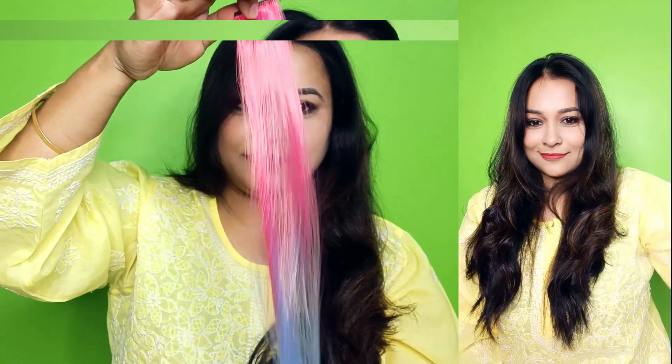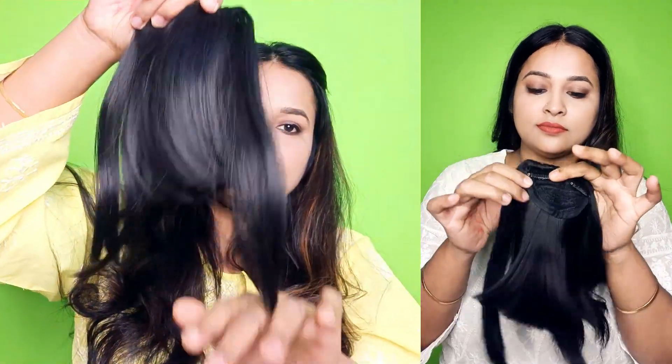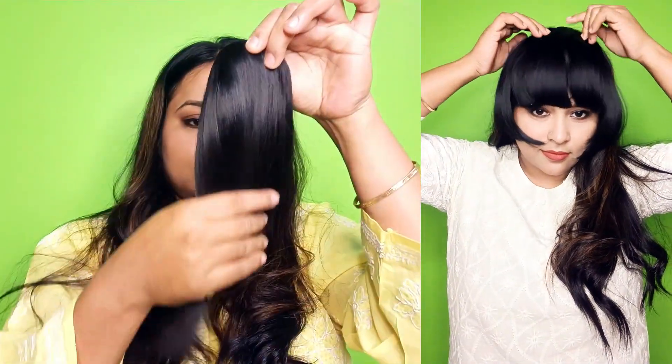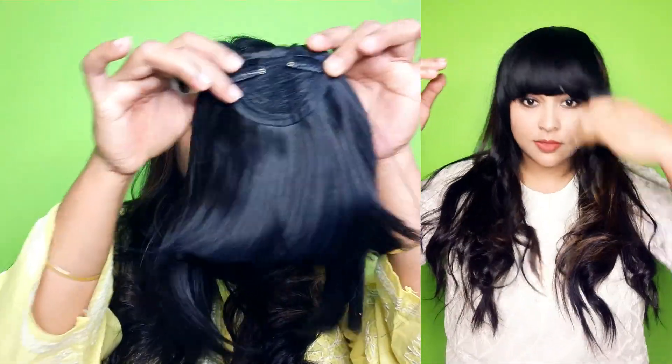Third, this is a bang extension. If you are a bangs hair styling person and you don't want to cut your hair, this is just a clip-on — you attach it and you are good to go. You can wear it with open hair or a ponytail, put it on the front. It comes in different colors so you can buy one matching your hair color. It is very affordable — I think around 200 rupees.